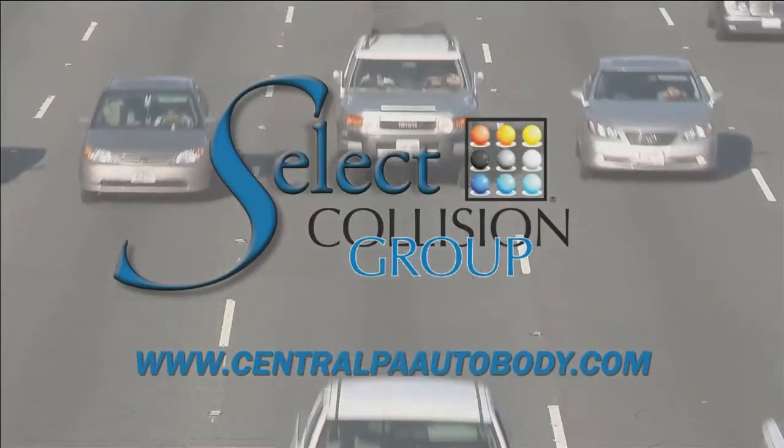And before we head to break, here are some helpful tips for when your vehicle's transmission may be serviced in this week's Auto Matters. Auto Matters is brought to you by Select Collision.